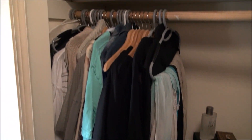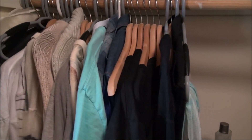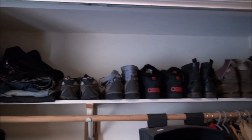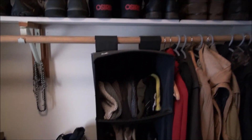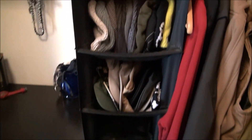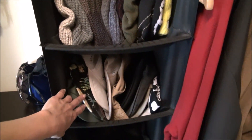Over here we have shirts — short and long sleeve — all color-coordinated light to dark, and then shoes are up top. This whole organizer thing was already here, I just moved it over to this side and put the beanies and hats and stuff like that in there.